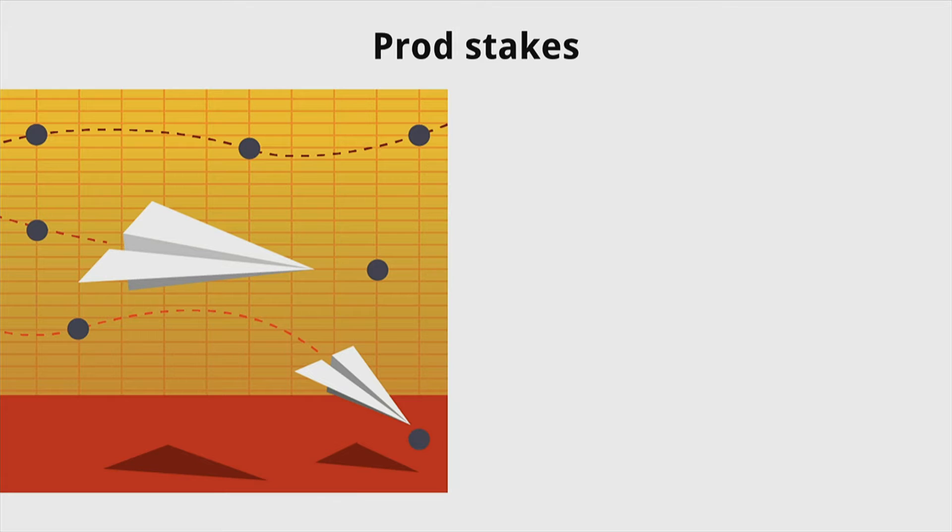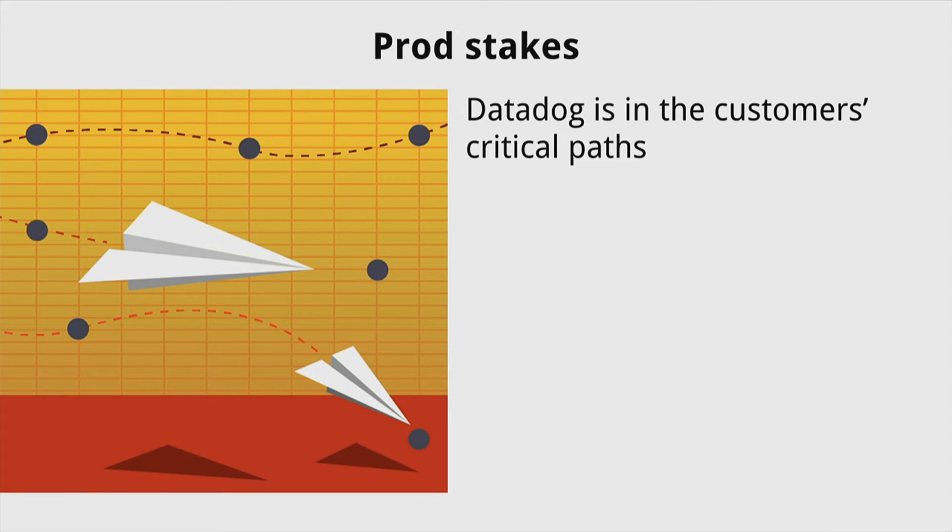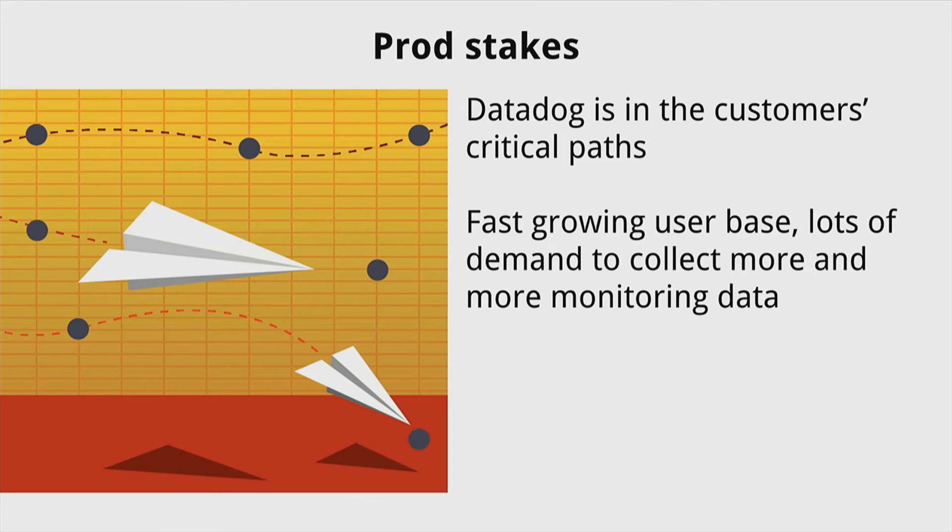What's at stake? What happens if we mess up? Datadog is in the critical path of our customers, so if we're down, our customers are in potential danger — they can't see what their infrastructure is doing. That's where the 'safe' part comes in. The 'fast' comes in because we have a fast-growing user base. There's lots of demand to collect more and more monitoring data as people deploy more apps and services, so we need to be able to keep up with that.